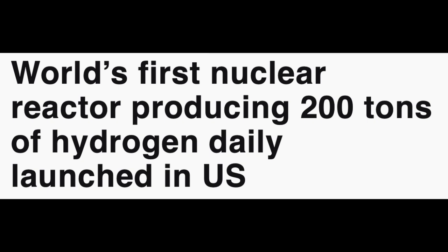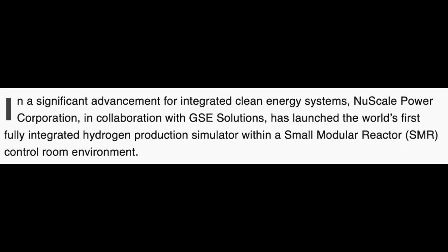Up next, NuScale Power Corporation. NuScale is creating the world's first nuclear reactor producing 200 tons of hydrogen daily, launched in the US. In a significant advancement for integrated clean energy systems, NuScale Power Corporation in collaboration with GSE Solutions has launched the world's first fully integrated hydrogen production simulator within a small modular reactor control room environment. This positions NuScale's SMR ecosystem as a multi-output energy solution addressing industrial decarbonization, water scarcity, and clean molecule synthesis in a single platform.